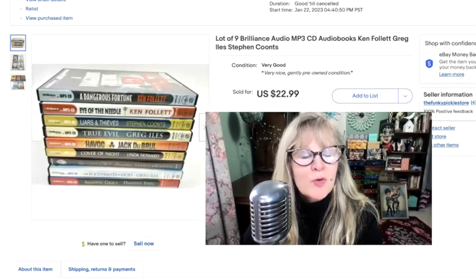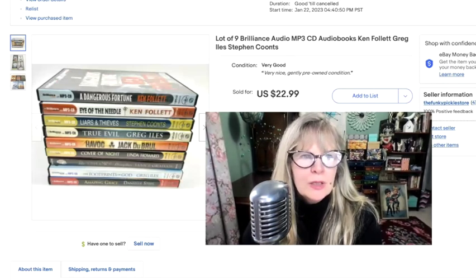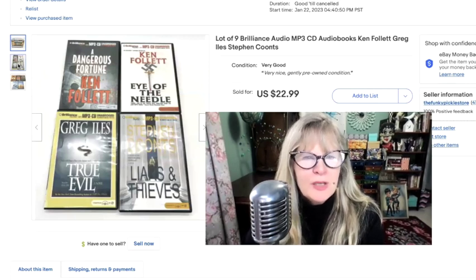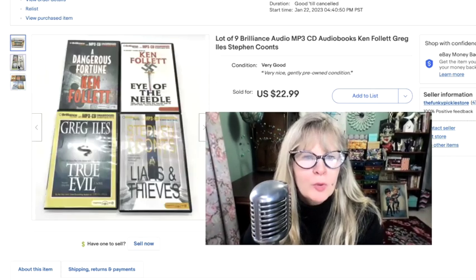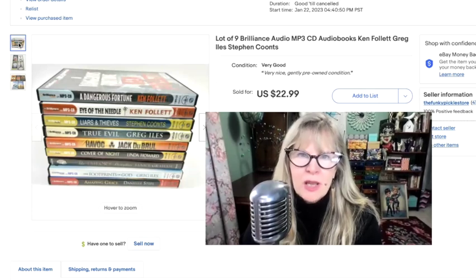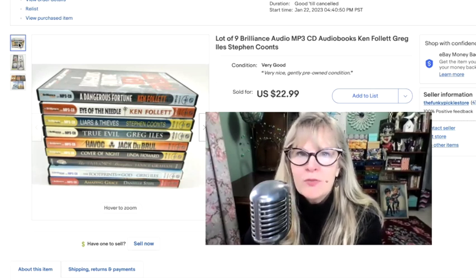I got these audiobooks for free. These are MP3 CDs — there was a time when they didn't play on every player, but they certainly will play on a computer. There are hours and hours of audiobook here, but it doesn't have all the discs — there's only one disc because an MP3 disc can fit a lot more than a regular CD. Sold this whole lot for $23. Didn't pay anything for them.